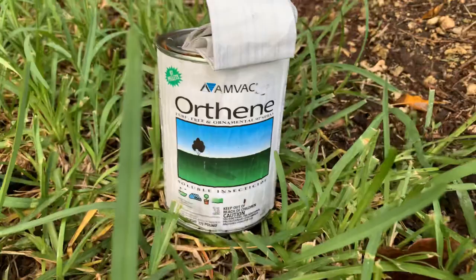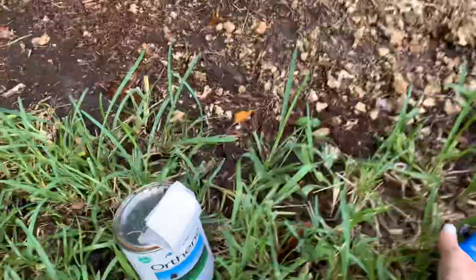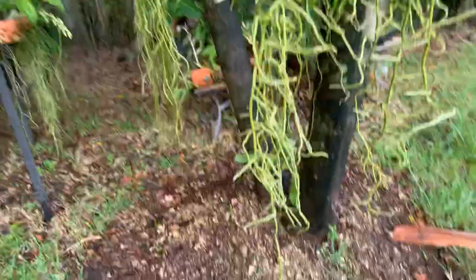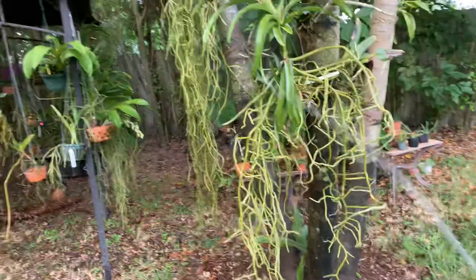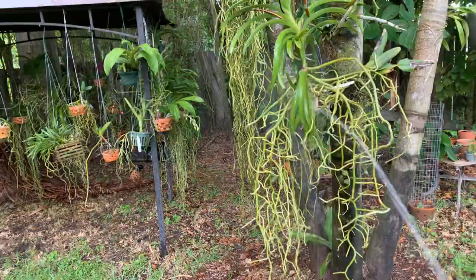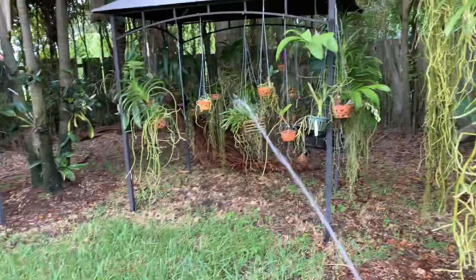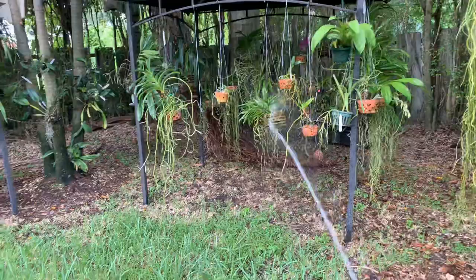You can find Orthene at OFE in Miami, or online, or you can call and order from them. Basically what I do is put it all in here and just soak everything — especially in between the leaves and the roots sometimes, but mostly in between the leaves. I try to avoid anything that has blooms, because I don't like to get the insecticide on the bloom — I don't even like to get fertilizer on the bloom. I'm extra careful with insecticides and fungicides.